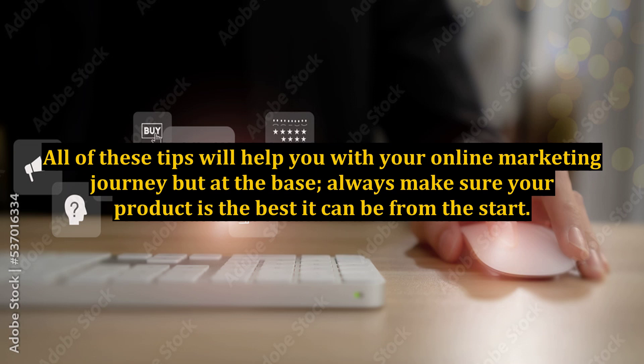All of these tips will help you with your online marketing journey, but at the base, always make sure your product is the best it can be from the start.